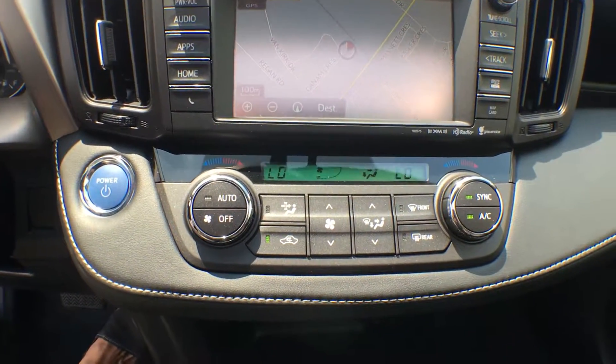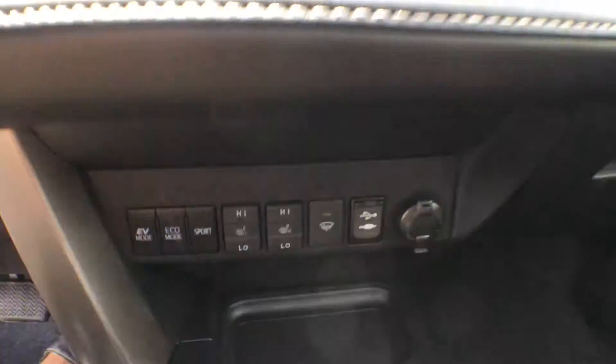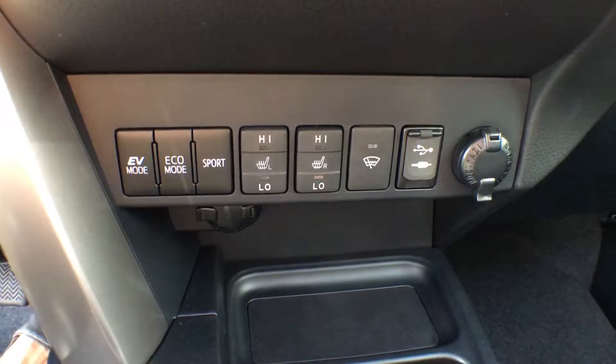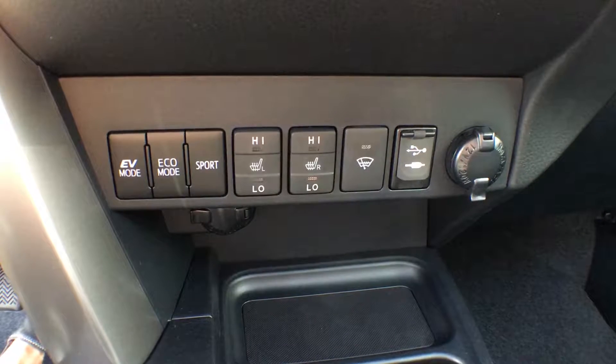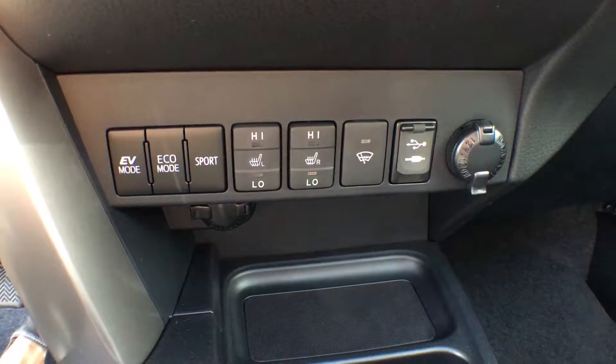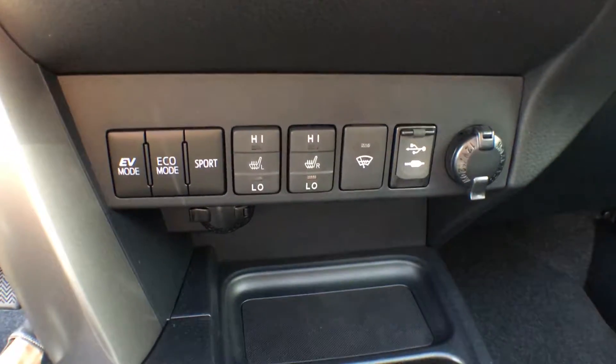We have dual air zone climate control, and just underneath you can find all your drive modes: EV mode, eco mode, and sport mode. We also have heated seat controls, rain-sensing variable intermittent windshield wipers, and a USB input, auxiliary input, and power outlet in the dash.